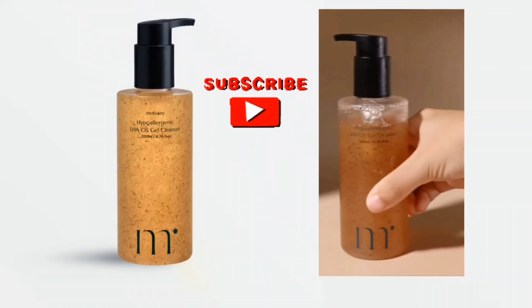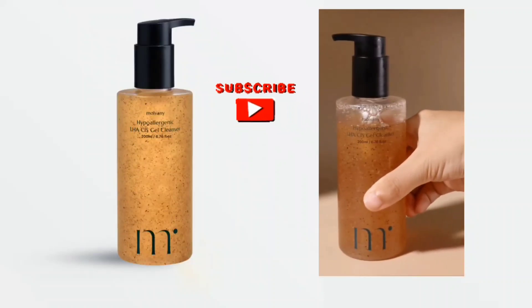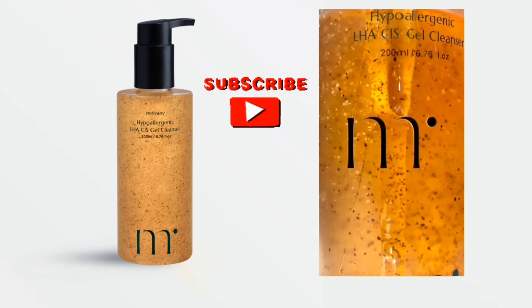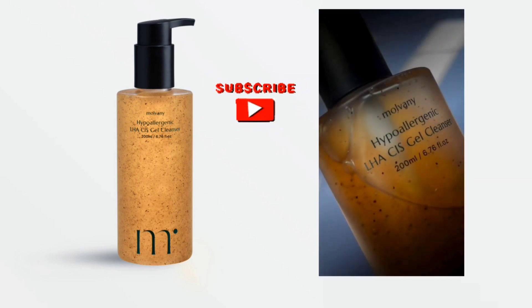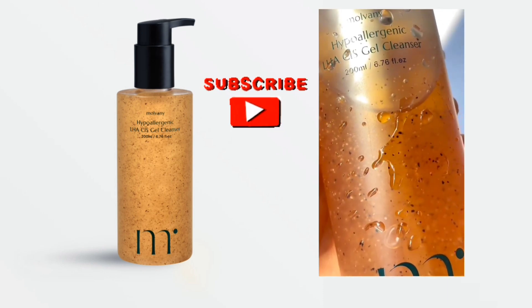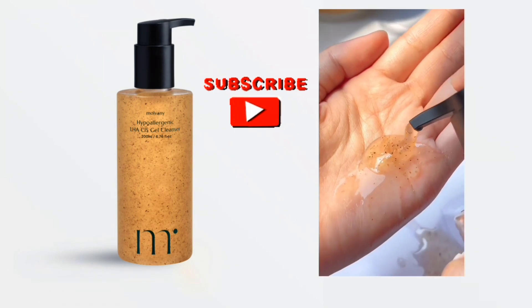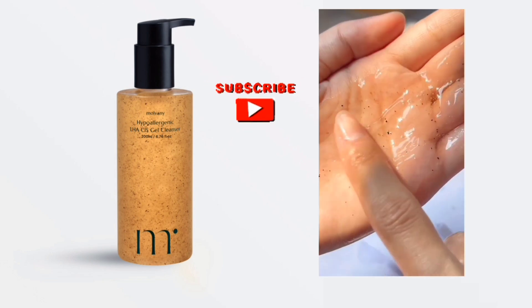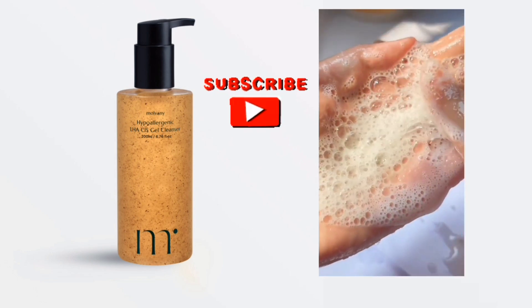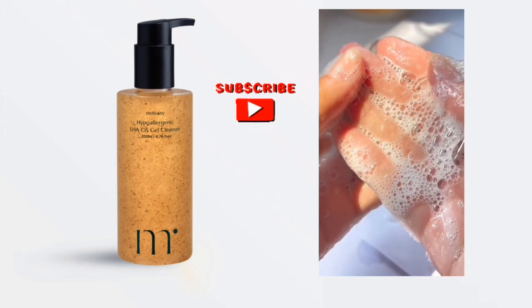I am excited to share my experience with the Malvany Hypoallergenic LHA-CIS Gel Cleanser, a revolutionary facial cleanser that has simplified my skincare routine. This water-based gel cleanser is enriched with chestnut husk extract and LHA ingredients that gently remove dead skin cells, diminish the appearance of pores, and leave my skin feeling clean, nourished, and revitalized.